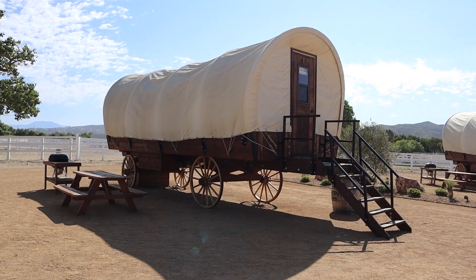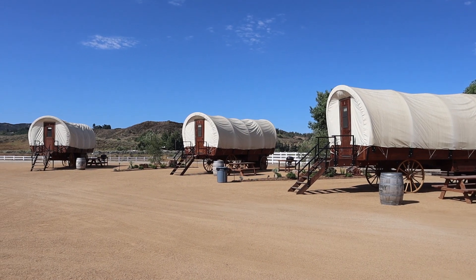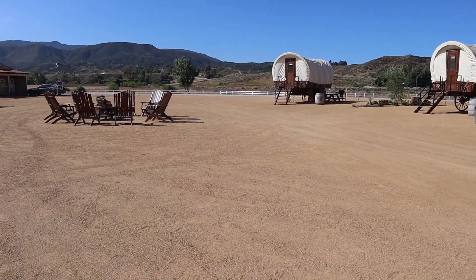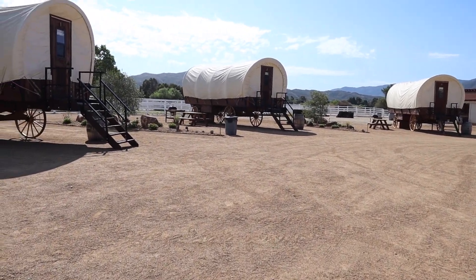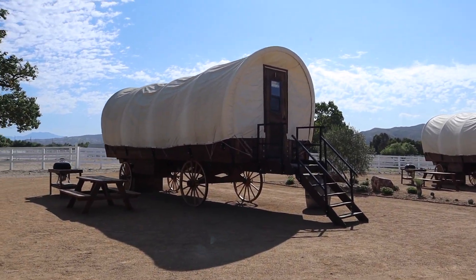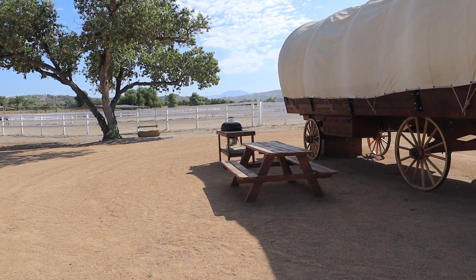Good morning from Old Town Ranch! We are here waking up in Temecula on this beautiful covered wagon glamping property. We're going to show you around the property, show you our covered wagon, and show you all the fun we're having here. There are currently six covered wagons on the property, with a communal fire pit in the middle. Each covered wagon has picnic tables on the side and a little grill, so if you want to bring your own food you're welcome to cook up some dinner.